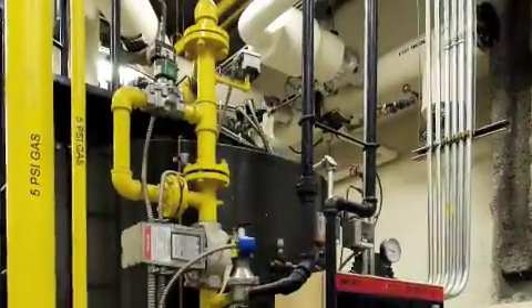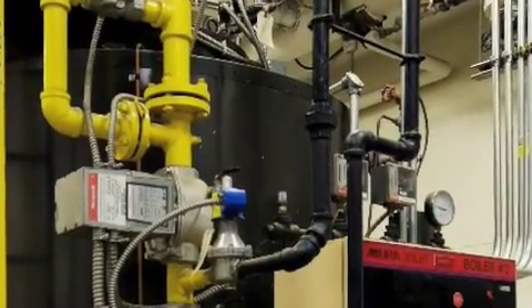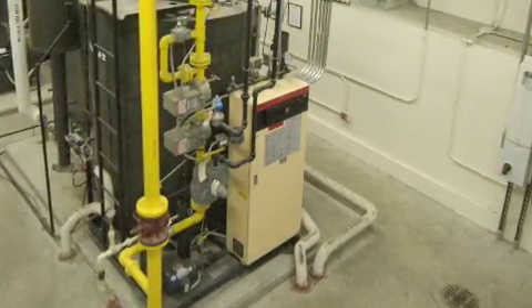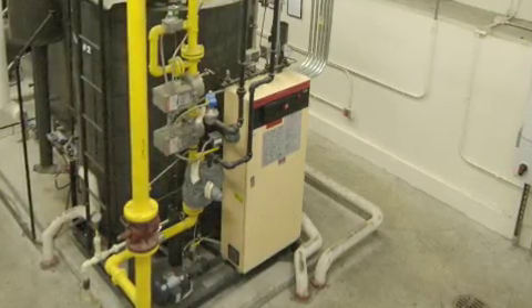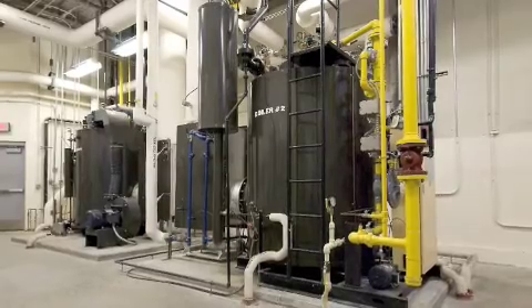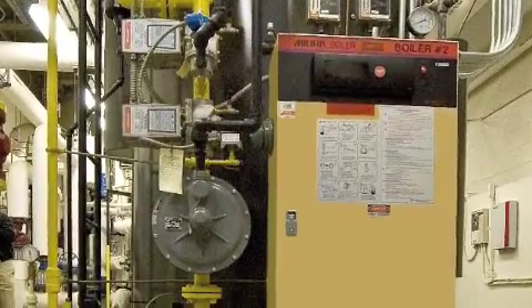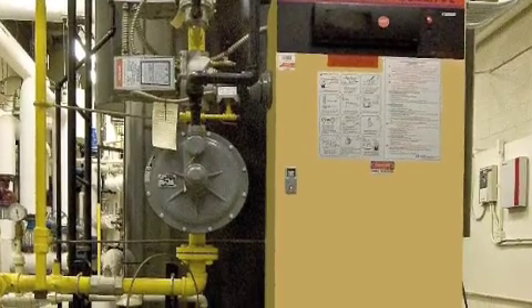All Mura boilers produce steam in about five minutes using their exclusive floating head design, a revolutionary advance that results in gas and oil savings of up to 20% on average. In a multiple installation, Mura boilers can be turned on or off as needed, allowing Clifton to meet peak demand hours while operating at greater efficiency throughout the day and reducing wear and tear.